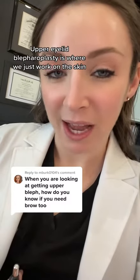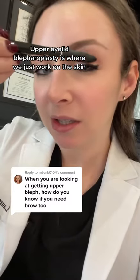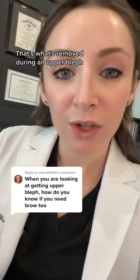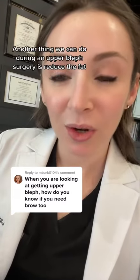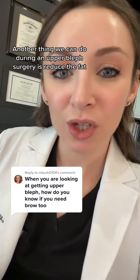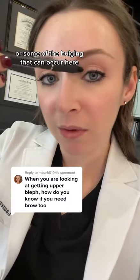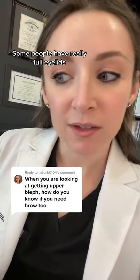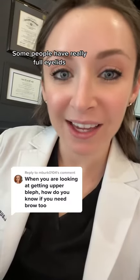Upper eyelid blepharoplasty is where we work on the skin — you have excess skin right here, and that's what's removed during an upper bleph. Another thing we can do during upper bleph surgery is reduce the fat or some of the bulging that can occur here.